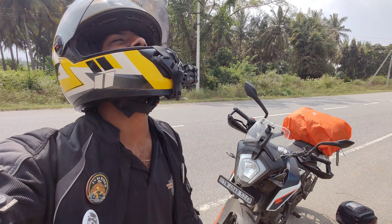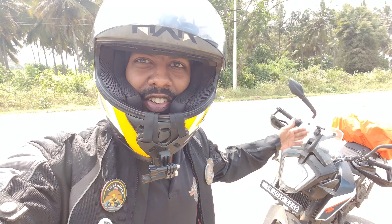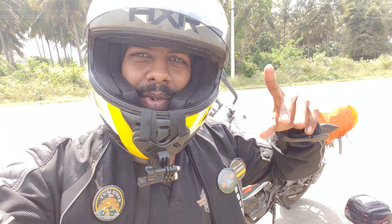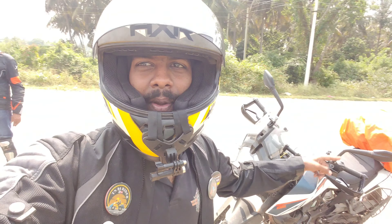RC... KTM 250 Adventure, Duke 250 Adventure — where are you? BMW is somewhere. Now you can see what you are.